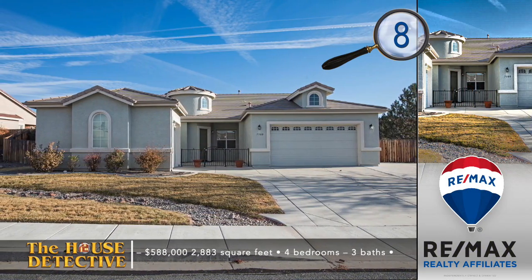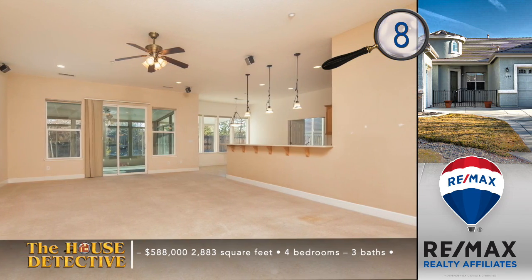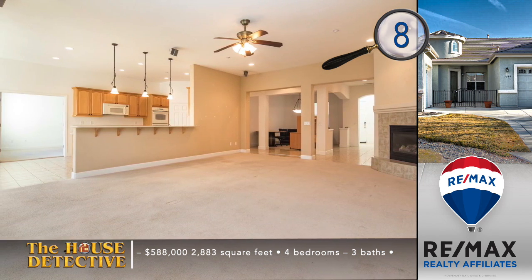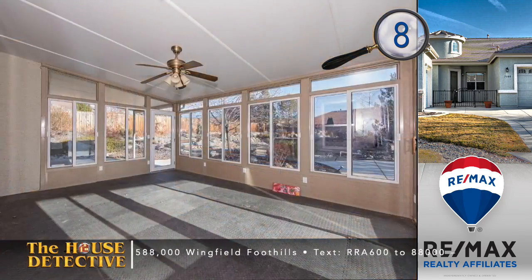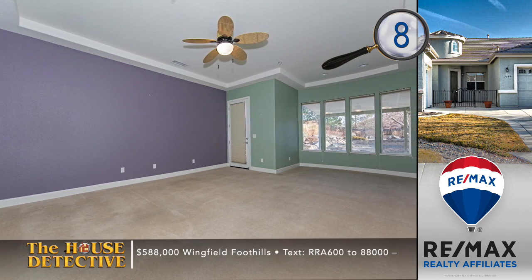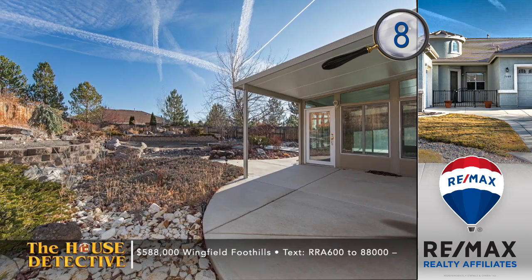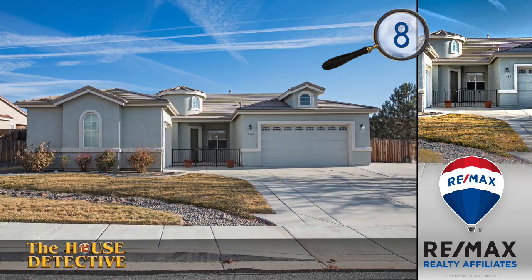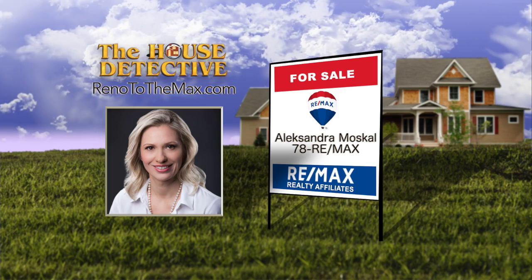With a courtyard, fully finished landscaping, and a creative backyard, you will notice the pride of ownership right away with home number eight. Located in the Highlands in East Sparks, this four-bedroom, three-bath home has a great room concept with a formal dining room. The open kitchen features extensive solid surface counters, double oven, and oversized pantry. Adding to the 2,883 square feet of living space is a sunroom and separate covered patio, both looking to extensive landscaping out back. The single-level home has the asking price of $588,000. Call Alexandra Moscow at RE-MAX Realty Affiliates at 78REMAX.